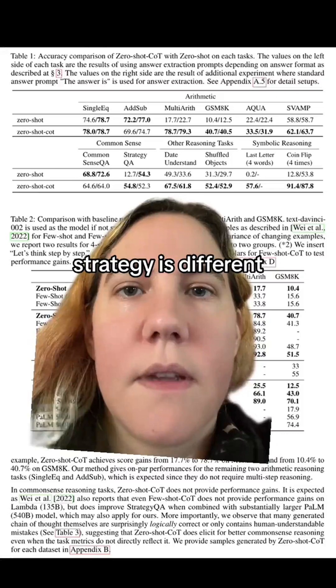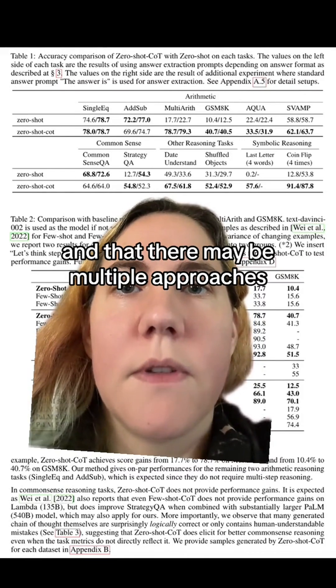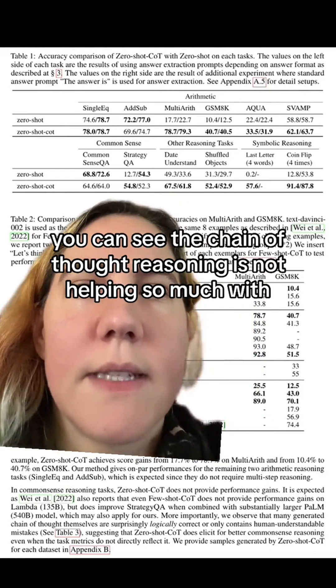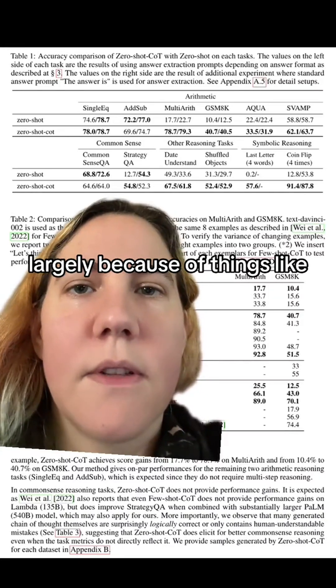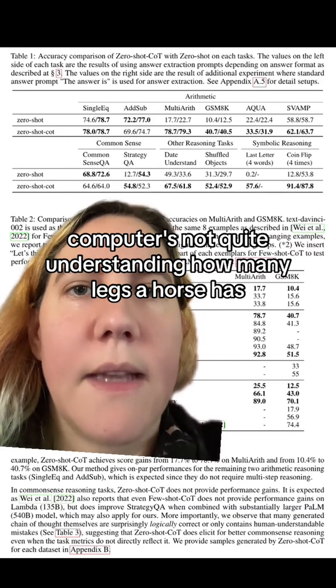Strategy is different — it requires coming up with an approach, and there may be multiple approaches. You can see that chain-of-thought reasoning is not helping so much with common sense tasks, largely because of things like computers not quite understanding how many legs a horse has.